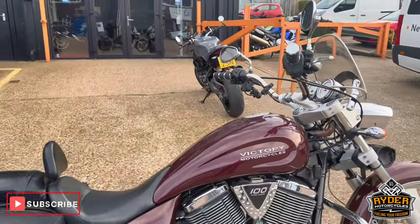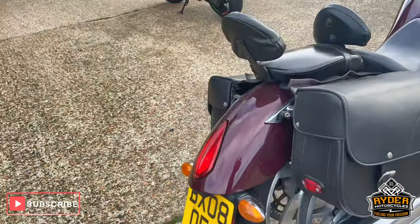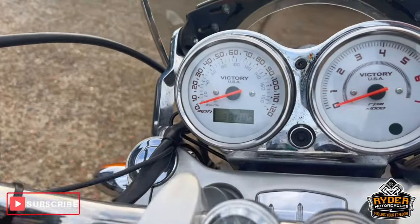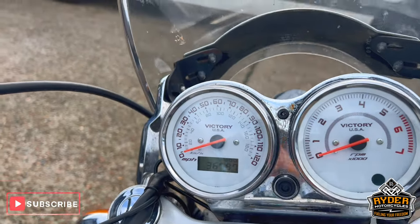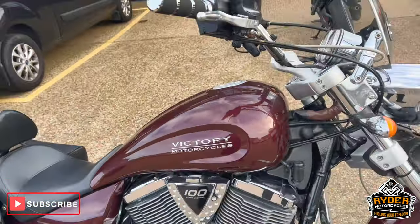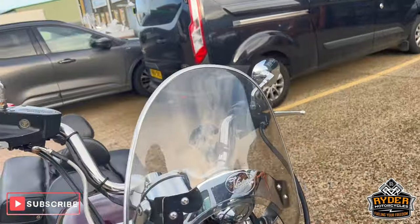Just arrived in stock today. This is a Victory Vegas. It's 2008 and the mileage is 36,787. The bike's yet to have a valet. This is a brief walk around video just to show you the bike and the general condition.